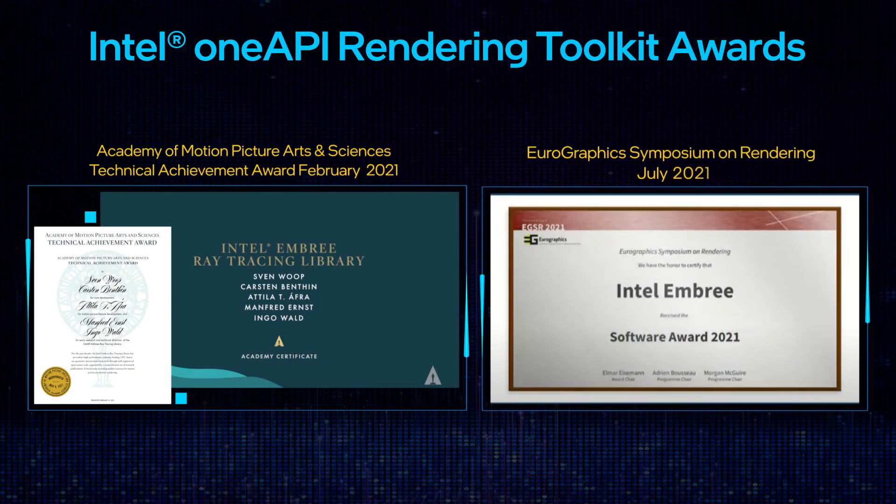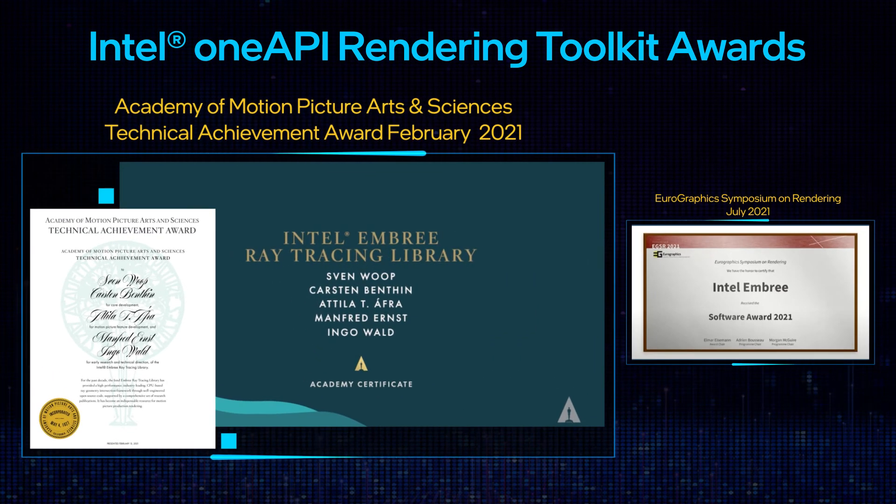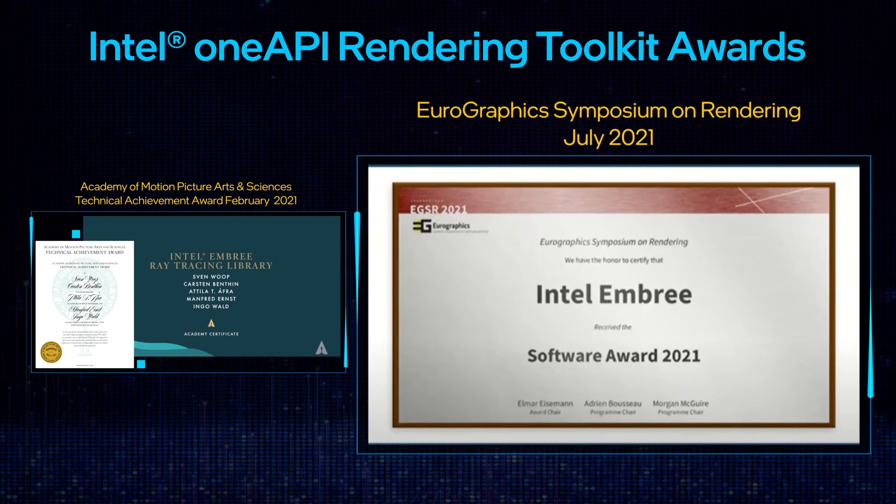Intel Rendering Toolkit received two incredible awards this year: a Technical Achievement Award — an Oscar from the Academy of Motion Picture Arts & Sciences — and an award from the Eurographics Symposium on Rendering.